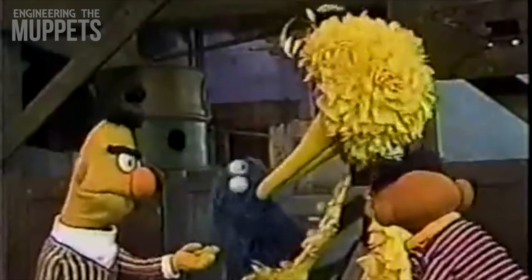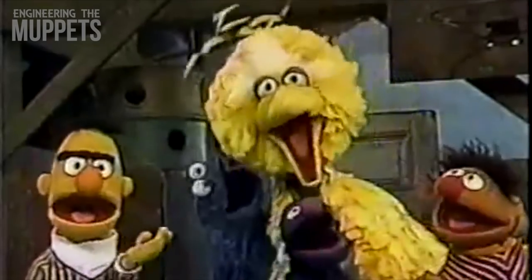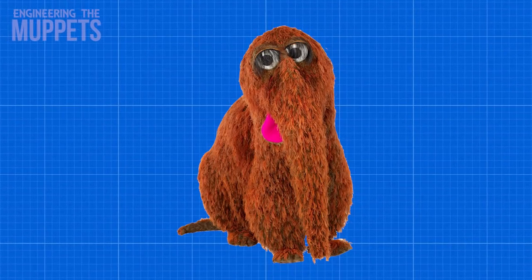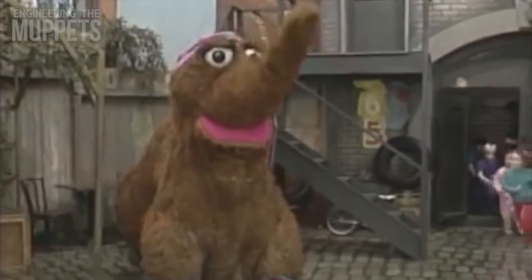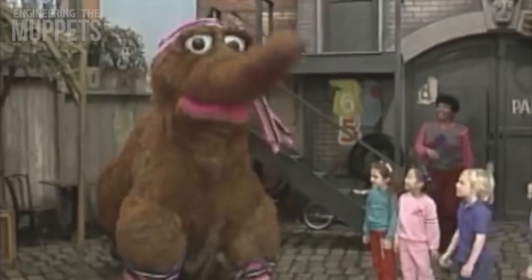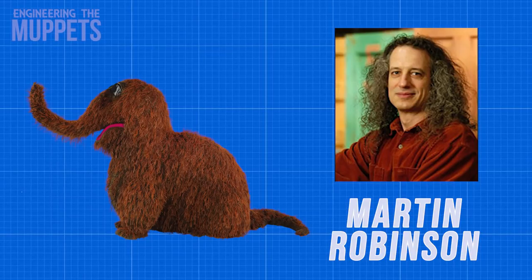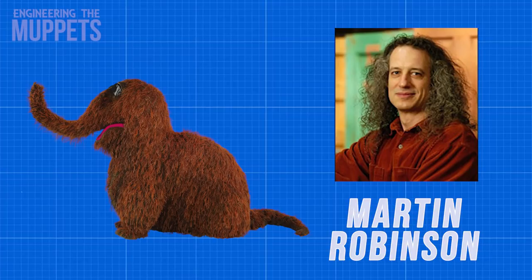It may sound like an arduous task to control Big Bird, but he isn't anywhere close to the most highly engineered and difficult to control puppet. That award goes to Snuffleupagus. Snuffleupagus is as close to a full body costume as a puppet gets. There's a large zipper in his midsection where two people climb inside, one for the front and one for the rear. Martin Robinson is the voice actor and the man up front, and he has his hands full trying to bring Snuffleupagus to life.